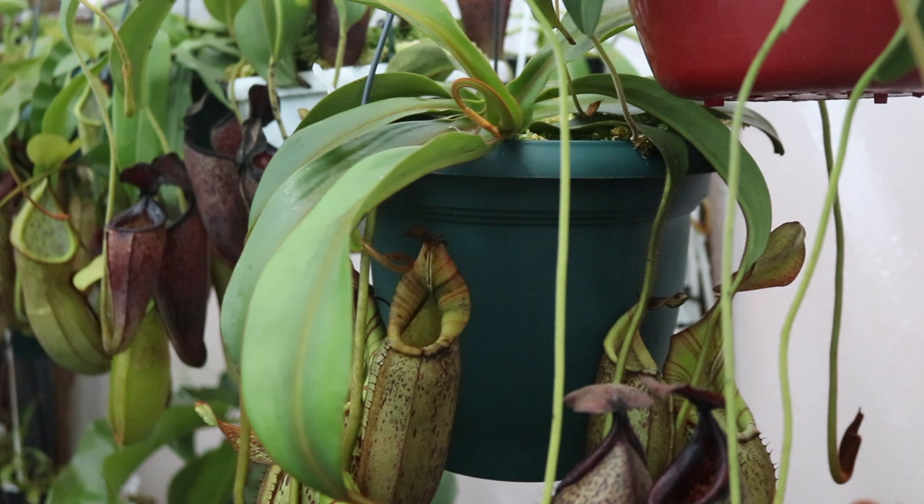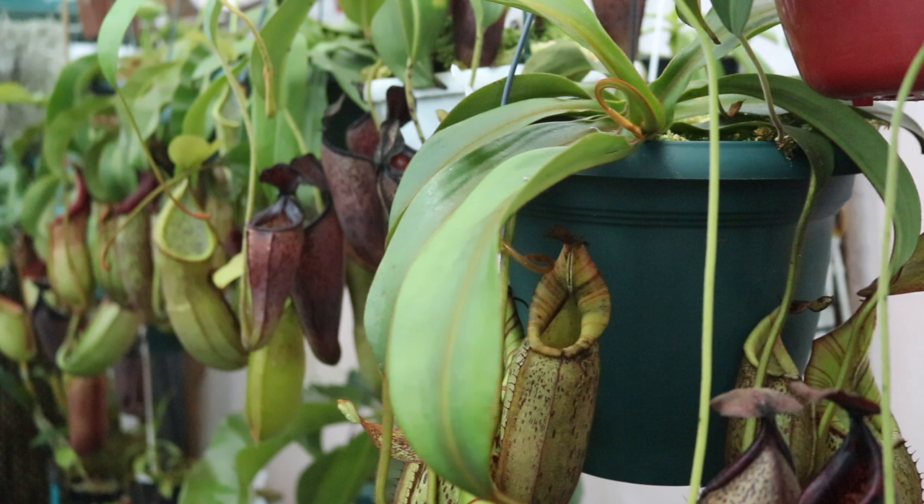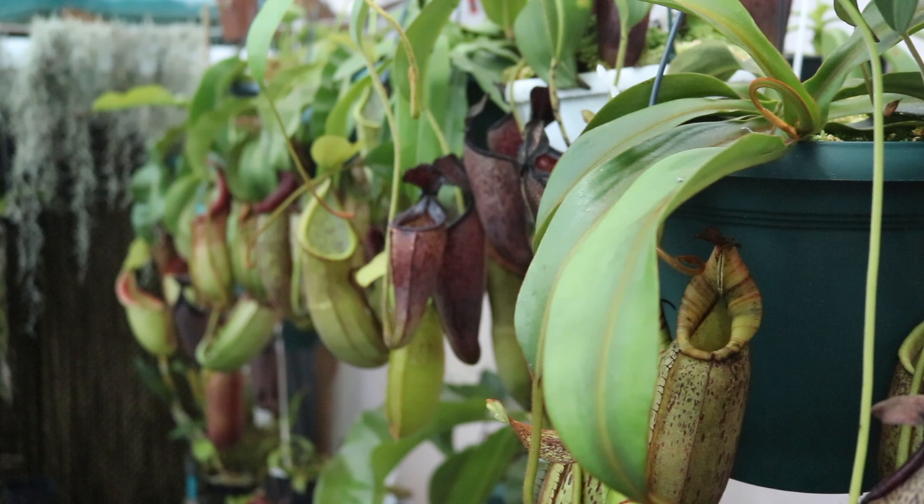Hello and welcome. Today I am with Walter out in a beautiful town called Ceres, about two hours drive from Cape Town. I'm going to be speaking to Walter about his carnivorous plant collection, specifically his Nepenthes collection, which is quite remarkable. He's going to tell us how he grows the plants, his favorite plants, and a bunch of other information.